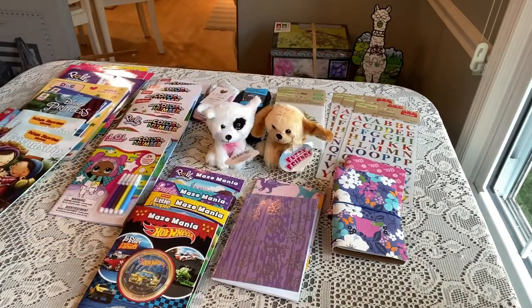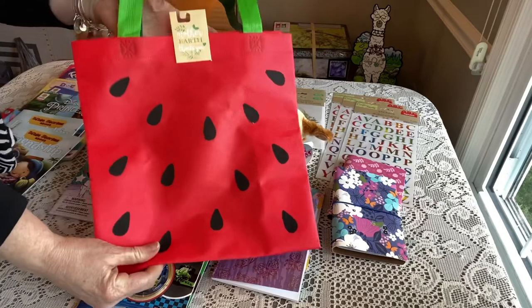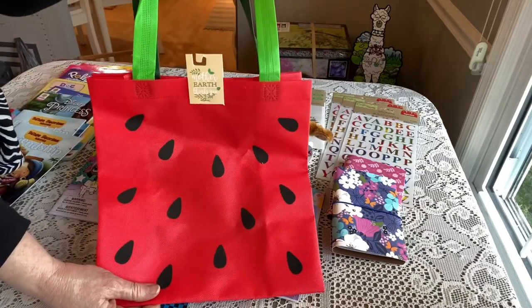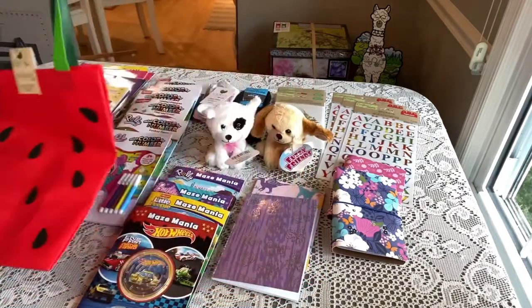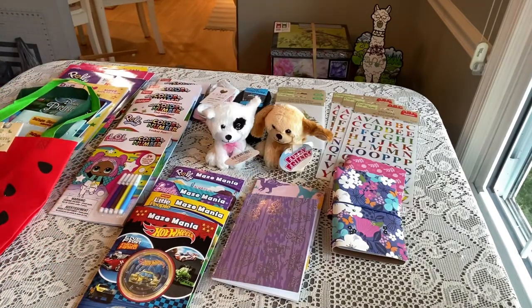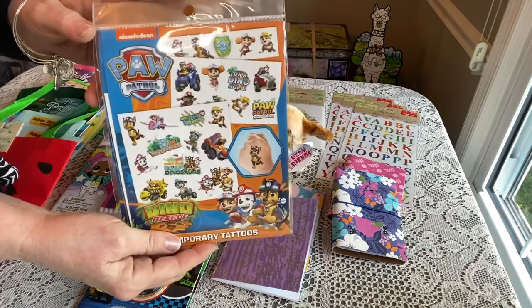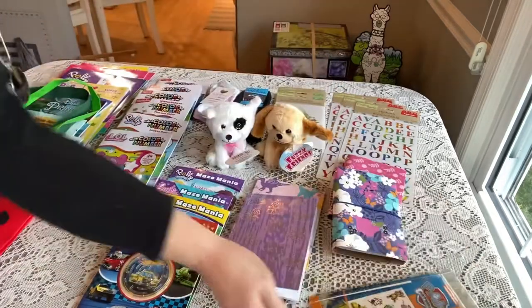I found a new bag that looks like a watermelon — perfect for a watermelon theme. I thought that was really cute; it was near the registers up front with all the bags. I also found some Paw Patrol tattoos — you've seen tattoos before, but these are Paw Patrol themed, which is fun.